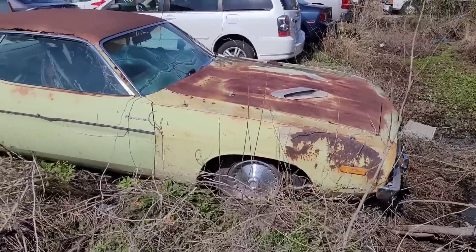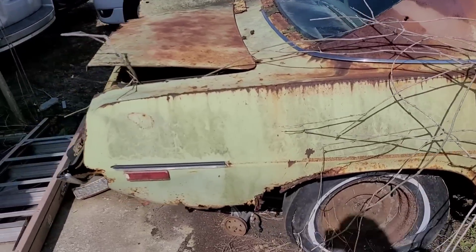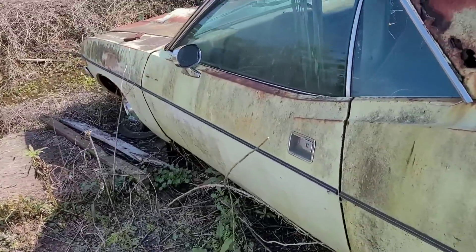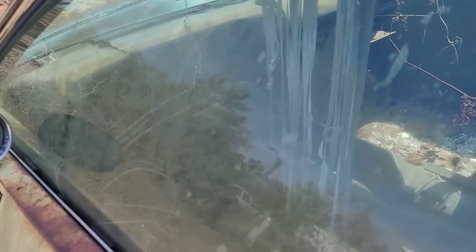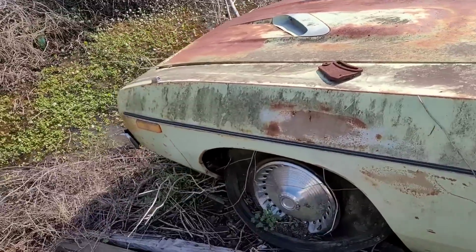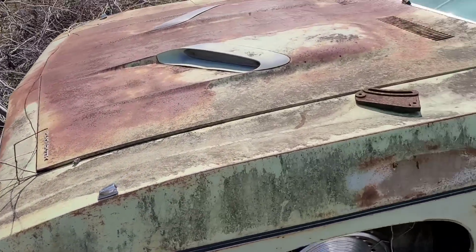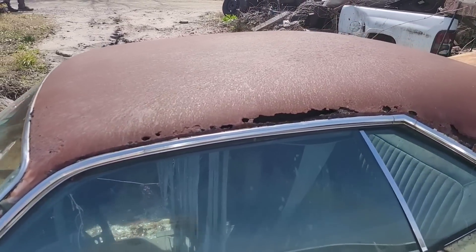Here's another Barracuda — probably a Slant 6 or a 318 car. It's definitely seen some better days. Ooh, look at this thing — a Barracuda by Plymouth. You can see it's an automatic; door handle's busted off. But it's a plain Jane Barracuda. The front end looks like it's actually in pretty darn good shape — the bumper's actually in really nice shape. Just thought you'd want to see that. Look at the rot on the roof from the vinyl top — that's amazing.